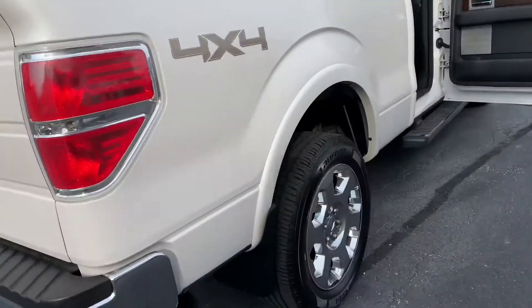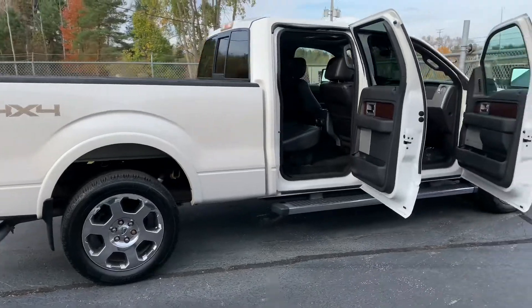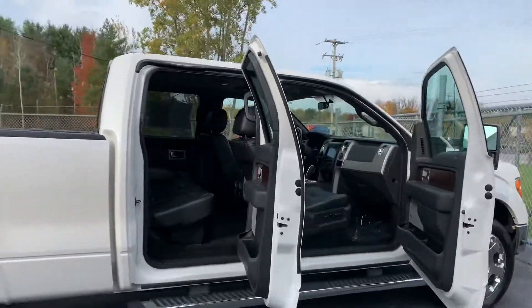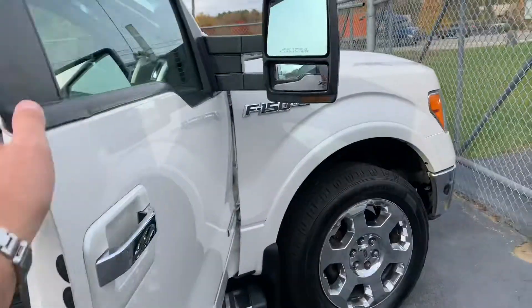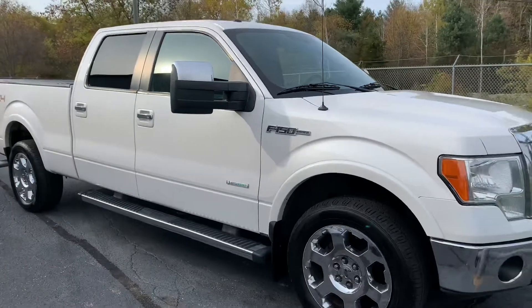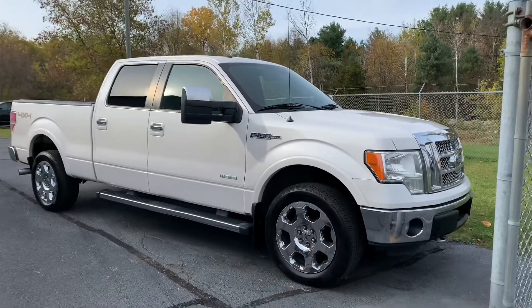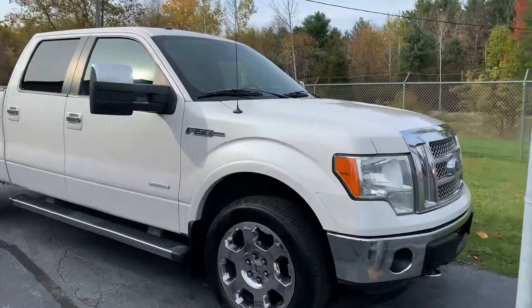KomodoMotors.com — this is a stunner, a dialed-in Lariat. This is what you want. I would drive this truck in a heartbeat. Full trailer tow mirrors. Call 616-536-2405, KomodoMotors.com. Nationwide delivery — let's get it done. Thanks for watching.